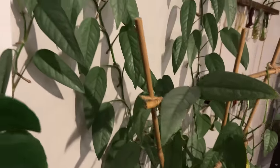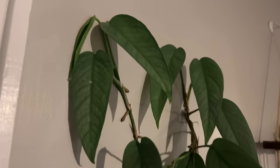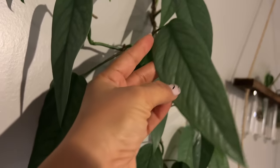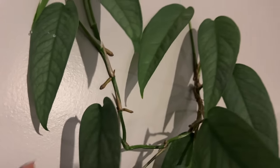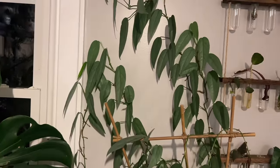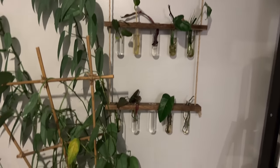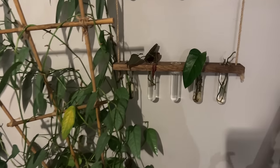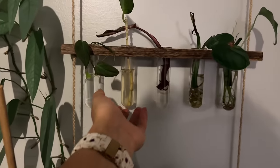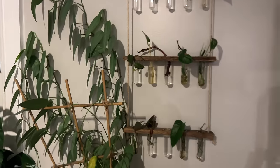The Cebu Blue Pothos found the wall and climbed all by herself. I intended her to just be around these little bamboo sticks, but she's growing towards the window. And then here is my little propagation station — I did a video of this. It's great because it's very easy to see when you need to replace the water. It's neat looking.